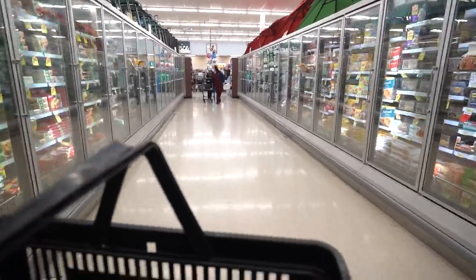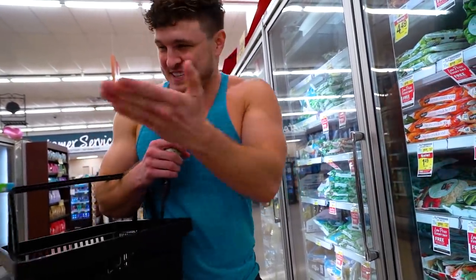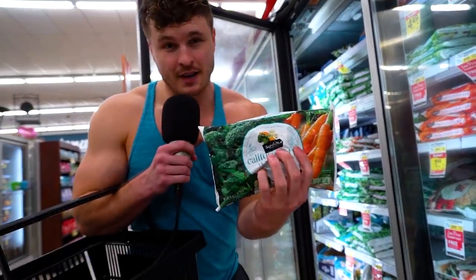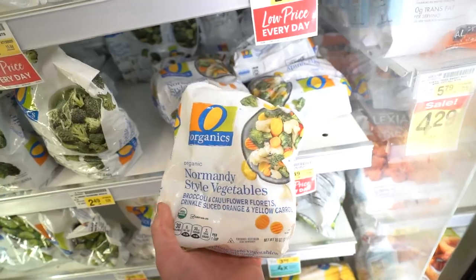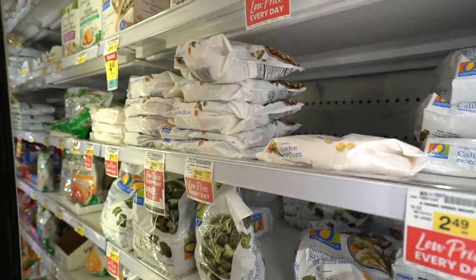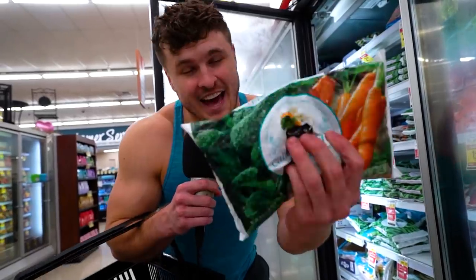A lot of us will buy vegetables, let them sit in the fridge all week, eat the ice cream and chicken nuggets, and by the end of the week our vegetables have gone rotten. If you have a hard time eating your vegetables before they spoil, it's really not a bad idea to just buy them frozen. There's actually no nutritional difference — if anything, there may be more nutrients locked in when they're frozen.